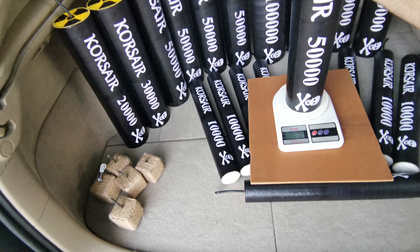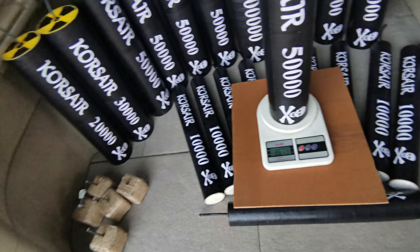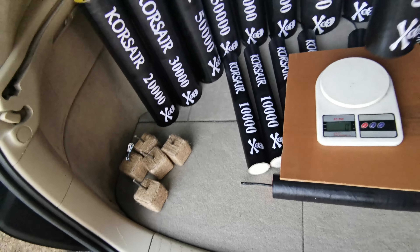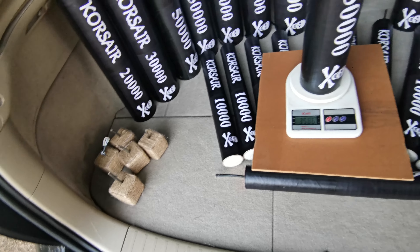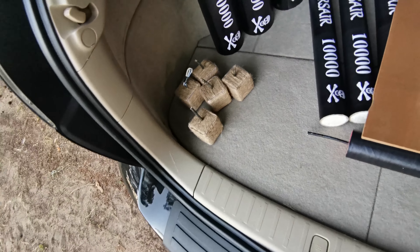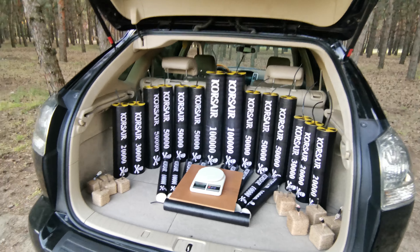Next in line, Corsair 50,000 — awesome one, I like it much. 3,600 grams. Let's weigh this one — also almost 3,600.